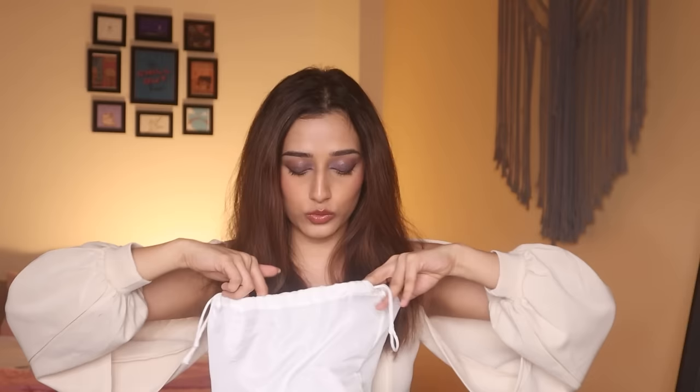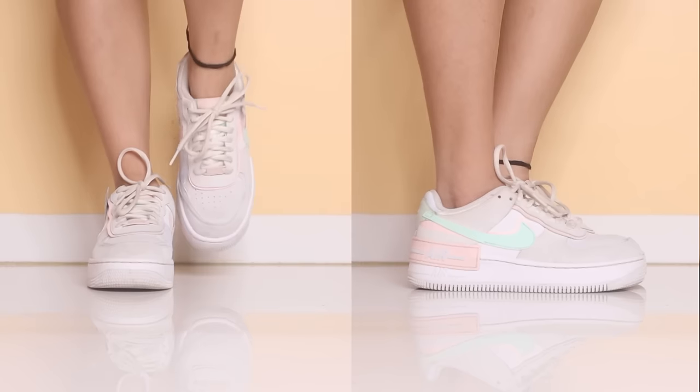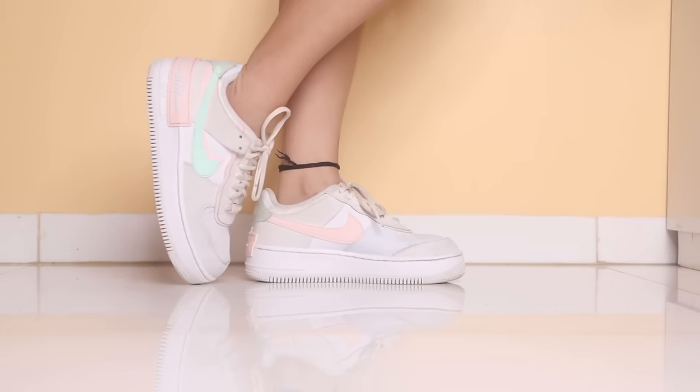I have two big blue plastic bags full of footwear to go through, so let's dive right in. We're starting with my most expensive pair of shoes — my Nike Air. I got these for about 8,000 rupees and these are my only and first pair of Nikes.